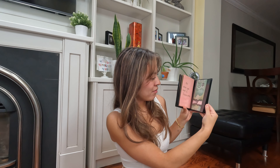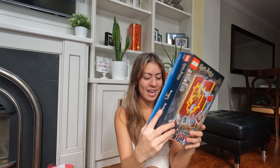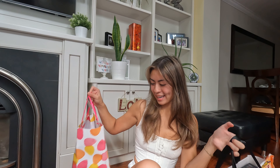Hi guys, welcome back to my channel! Today I'm going to be doing my birthday haul. I did this last year as well, so I want to show you guys everything I got this year. It was really fun — I got to do karaoke, went for dinners, hung out with my friends, and went to a club. These are all the gifts I got from my family and friends.